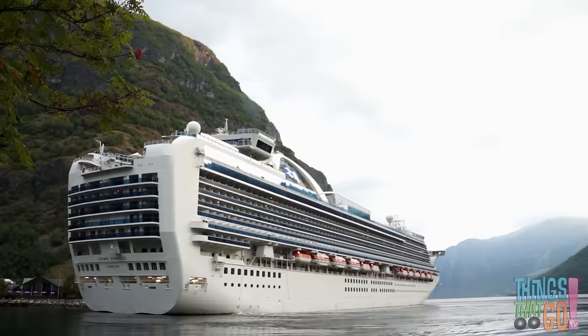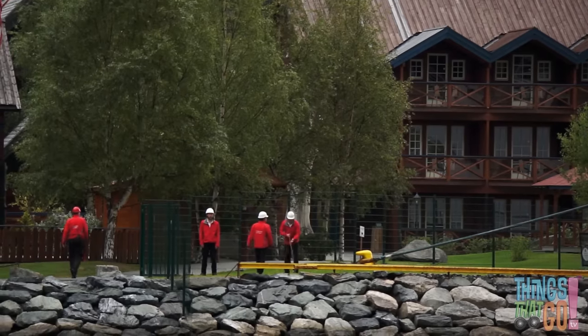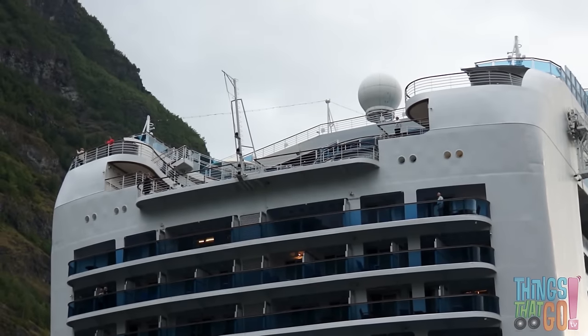After a long day, another white cruise ship arrives at port. It slowly moves in and the workers move quickly to secure the ropes. Can you see how tall it is? This cruise ship has 18 decks.